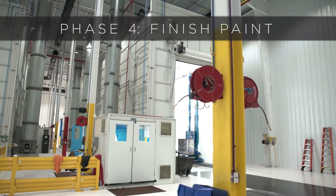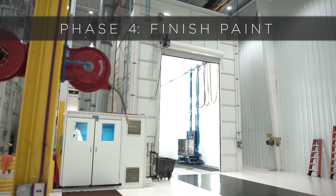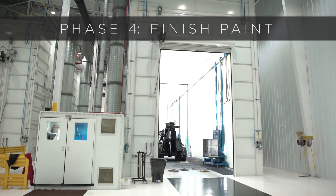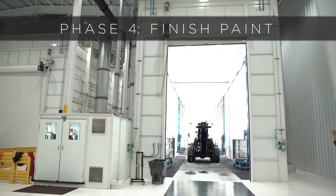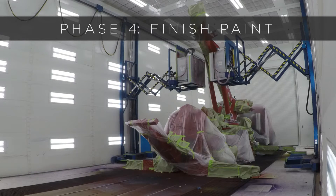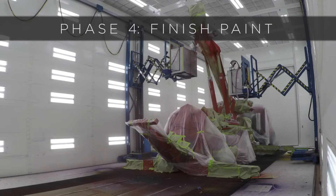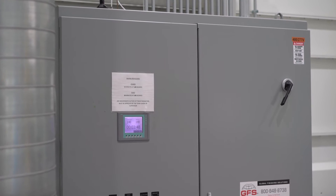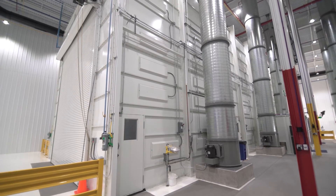The second paint booth is 100 feet long and 25 feet wide, with a divider in the middle to make it two 50-foot booths. There are four air-operated man lifts in this booth, which keeps us from having to build any racks or scaffolding for the painters. Being a double down draft paint booth, that allows us to have two painters in the booth at one time, one on each side of the truck. This booth also doubles as a heat booth, so we'll heat the unit up to 140 degrees after we've completed the paint process to help it dry.